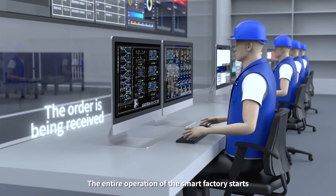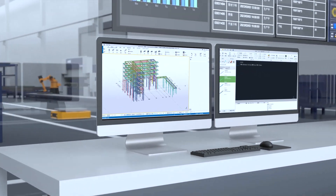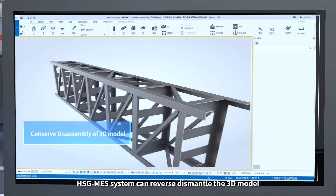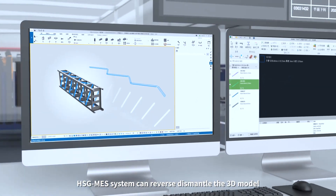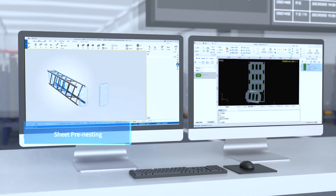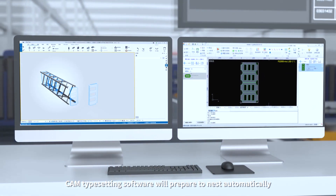The entire operation of the Smart Factory starts from the moment the customer places an order. Combined with CAM nesting software, HSG Mass System can reverse-dismantle the 3D model, construct a project BOM automatically, and form the material list. CAM nesting software will then prepare to nest automatically.